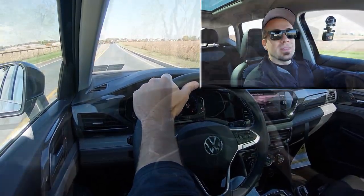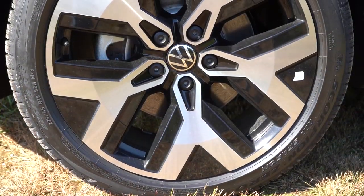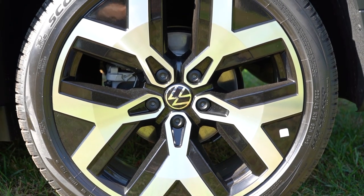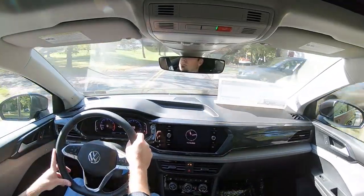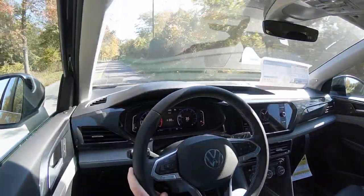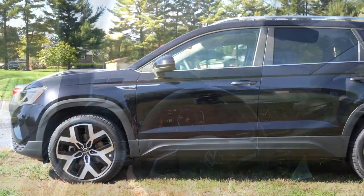Alongside acceleration, braking is equally important. Up front you get 12.3-inch ventilated front discs, and in the back 10.7-inch solid rear discs. The 60-to-zero stopping distance comes in at 129 feet, which is a little on the higher side according to Motor Trend. That said, the braking feel is quite nice — no issues there — but the number itself isn't the best.